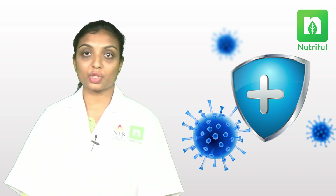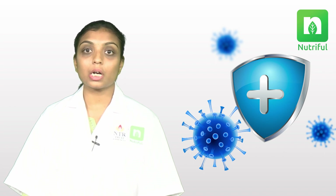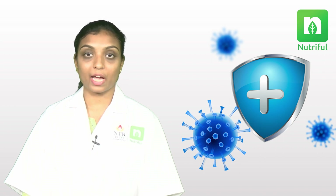The sixth one is zinc, an essential mineral which supports the synthesis of new immune cells to help respond to infections and illness. Good sources of zinc are beans, shellfish, and nuts.